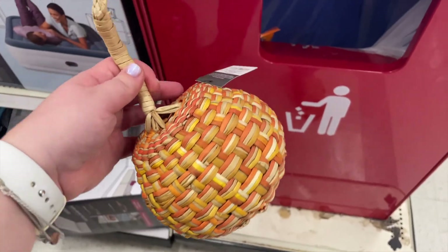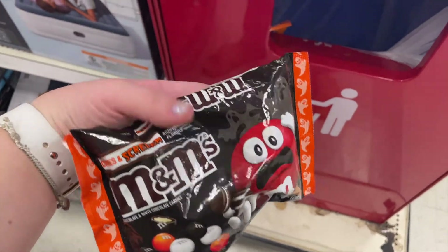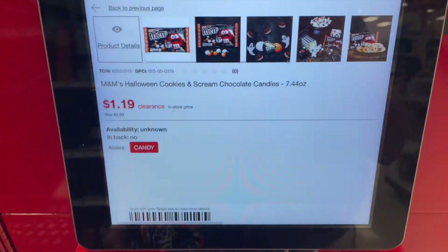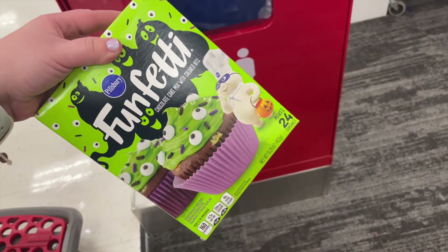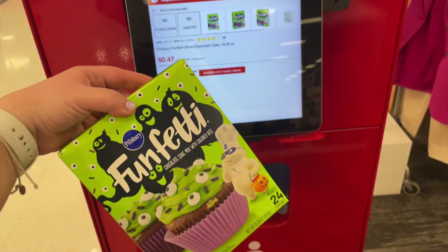There was also some Halloween or fall decor that was not on sale, like this pumpkin. There are also some M&Ms and some Funfetti cake mix which I did pick up on sale. If your store had any of these items, comment down below, and don't forget to hit the subscribe button. Have a great day!